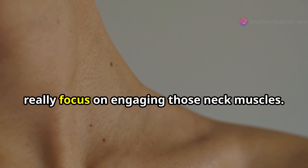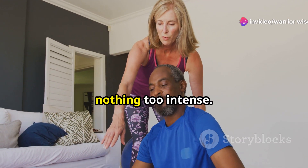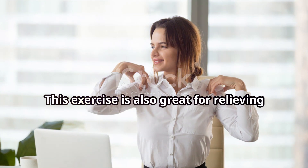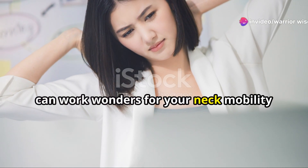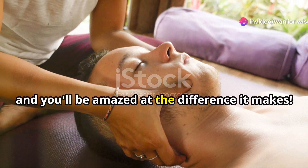As you tilt your head, really focus on engaging those neck muscles. You should feel a nice gentle stretch, nothing too intense. And if you want to close your eyes and take a few deep breaths, go for it. This exercise is also great for relieving tension and stress. Neck tilts, done regularly, can work wonders for your neck mobility and flexibility, so keep at it and you'll be amazed at the difference it makes.